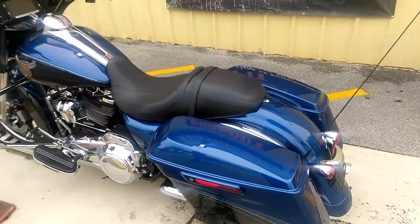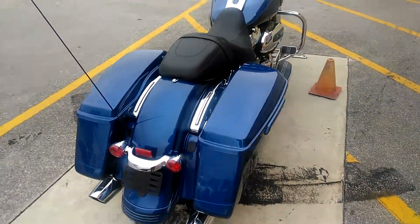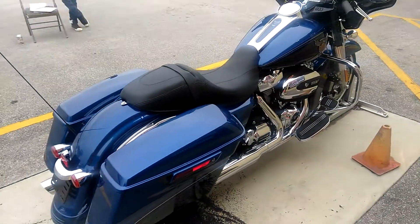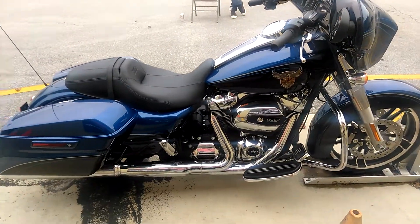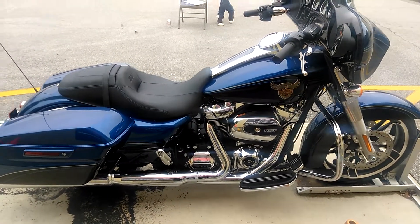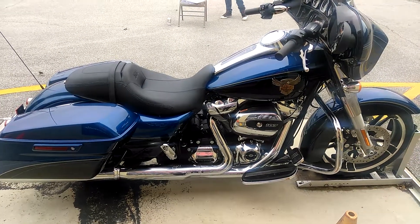It's got this gorgeous legend blue paint job, blue stitching in the seat, navigation, GPS, 107 Milwaukee 8 — definitely a bike you want to check out. Give us a call at 850-329-4333 or check us out on the web at pensacolaharley.com.